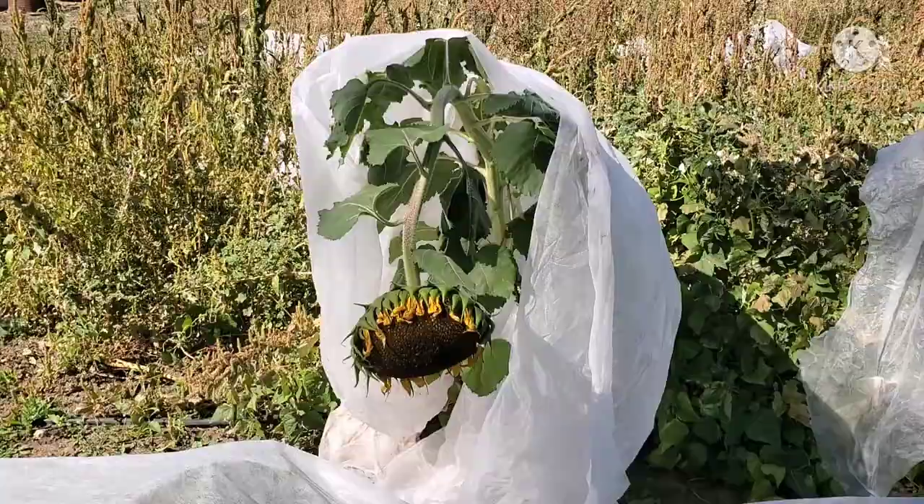Good morning, you guys. We're out in the garden. It's been a very cold last few days. We've had all of our plants covered — well, most of them covered. Honestly, it's been so cold that most of my plants are damaged and probably are just done for the season because of the damage. So I'm going to show you guys what's going on and then we're going to plant some garlic.